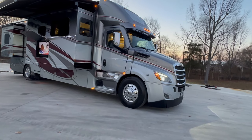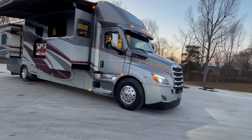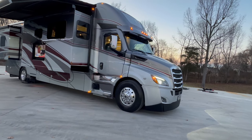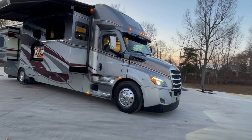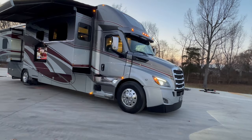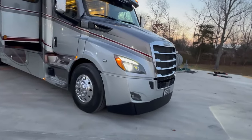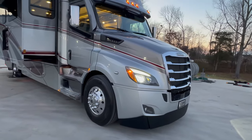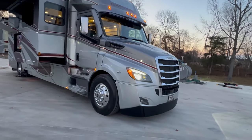6,300 miles, I believe. Still got the plastic on the screen, on the multiplex screen inside. I don't think the manuals were ever opened. This thing is as new as they come without just saying it's brand new. Michelin tires — originals. It's a 2023 model, so it does not need tires. The tires are probably dated 22 or 23.